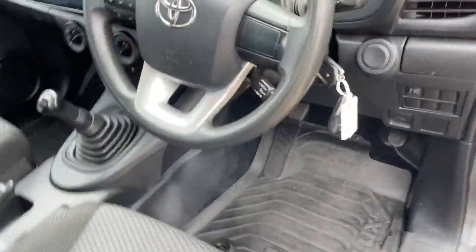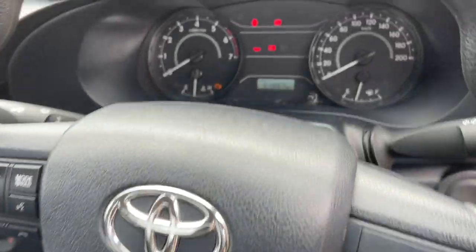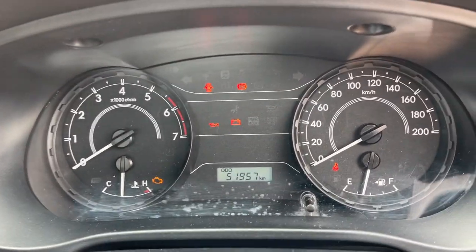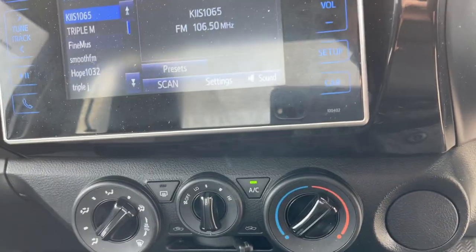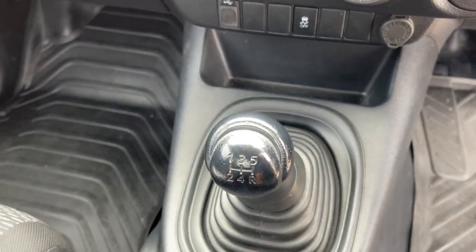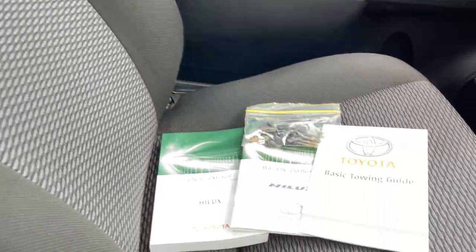Let's take a look at the interior. We've got cruise control on the steering wheel, driver and passenger airbags, and the dash showing 52,000 ks. There's a big screen, CD player, and air conditioning — it's freezing cold. It's a five-speed manual, and have a look at the seats — like brand new. Front passenger seat is just as good.